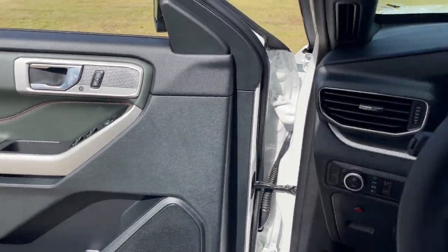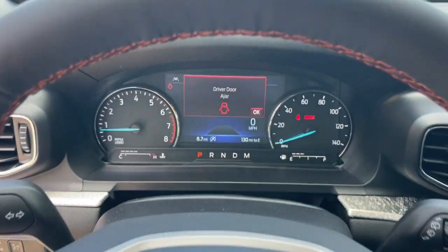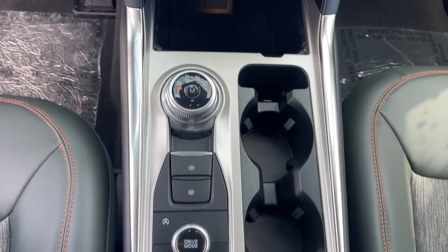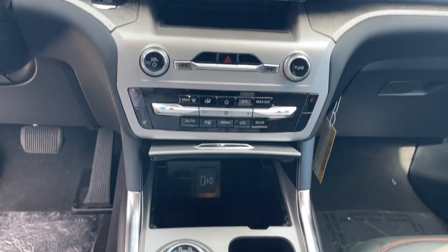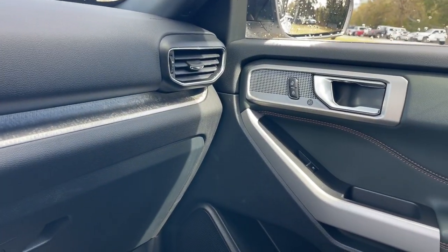These are just some of the great options this vehicle comes with: heated steering wheel, 360-degree view car camera, Apple CarPlay and/or Android Auto, pre-collision system, wireless charging station, panoramic roof, navigation system, moonroof, keyless entry, and paddle shifters.